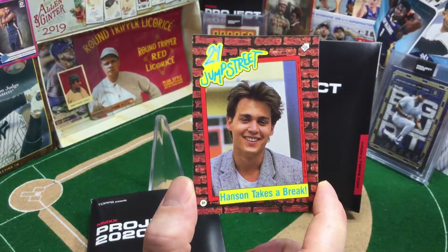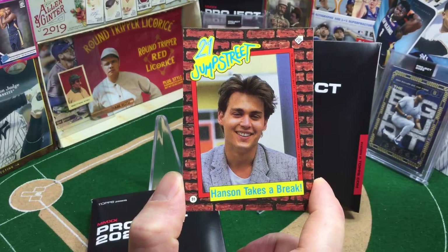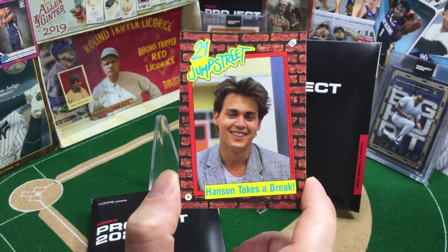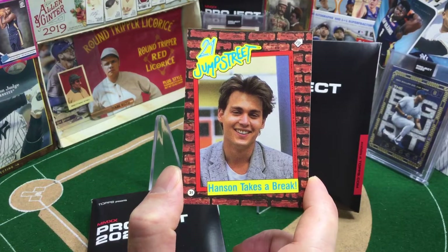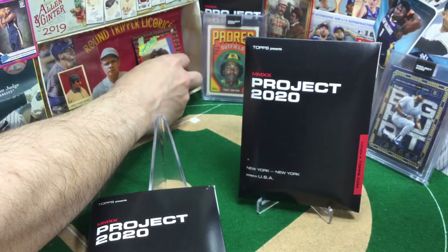Also, fortunately enough for us, we ripped some 21 Jump Street packs the other day and got us a little Johnny Depp, and lo and behold, it's his birthday today. Happy 57th birthday to one of my favorite stars, Johnny Depp.